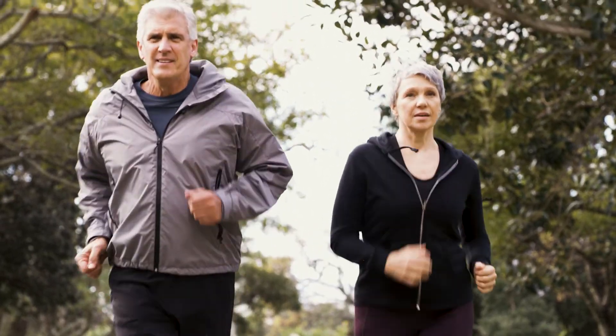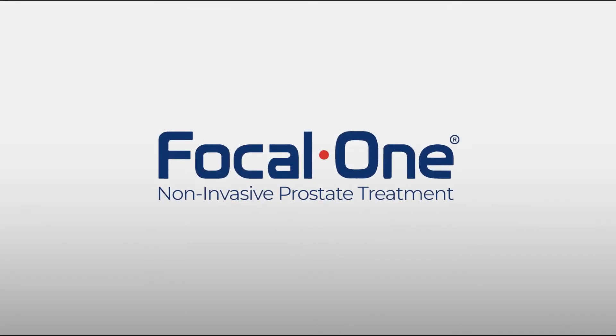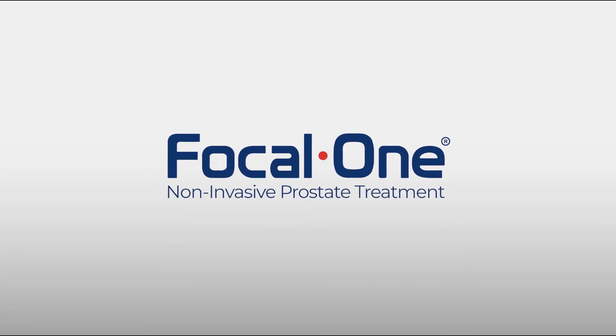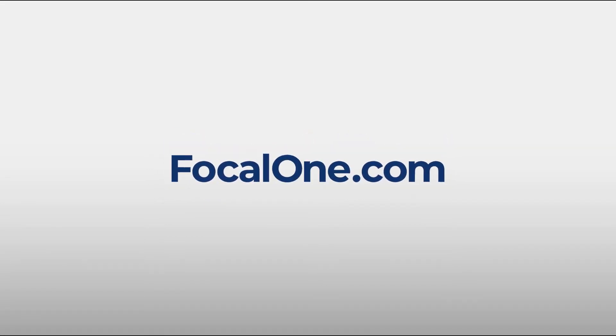Your non-invasive journey towards better prostate health starts today with robotic focal HIFU. Focal One, the non-invasive prostate treatment. For more information, visit our website.